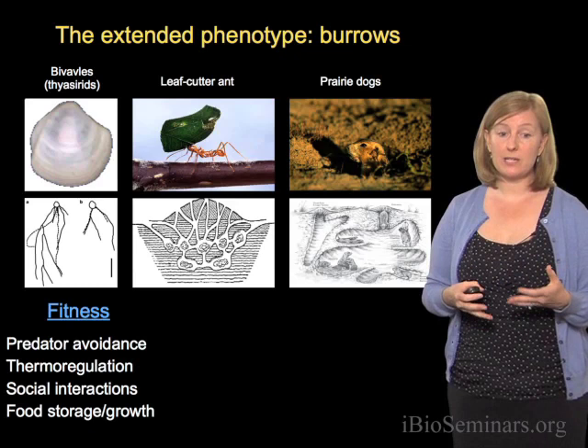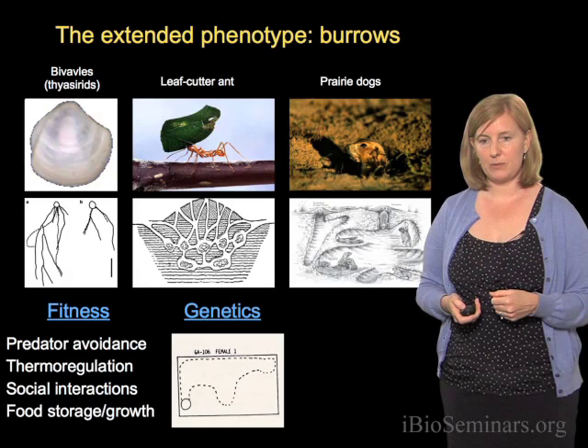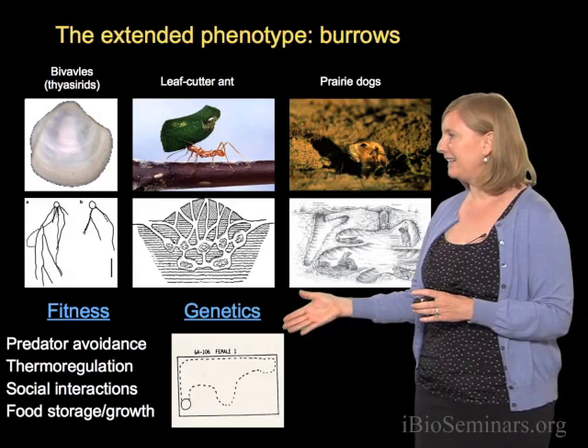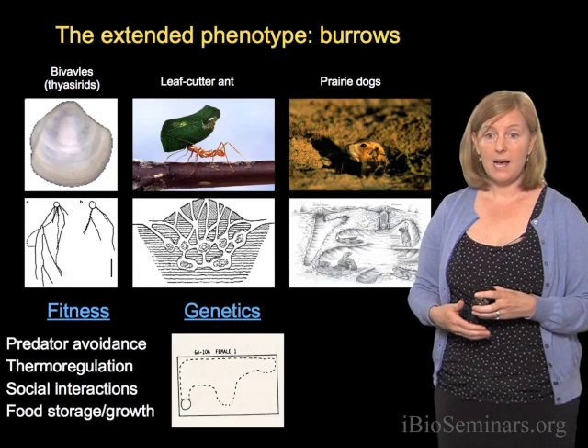We know that burrows can have fitness effects, but the other reason we study burrows is because we have some hints that genes may be important in the production of burrows, and importantly in the differences between the size and shape of burrows. This goes back to work done by Carol Lynch at the University of Colorado, who was studying burrow building in laboratory mice. What you're looking at here is an outline of a burrow that was excavated, with the entrance tunnel shown. Through a series of crosses, she showed that different components of the burrow tended to be very heritable — there seemed to be a genetic component.